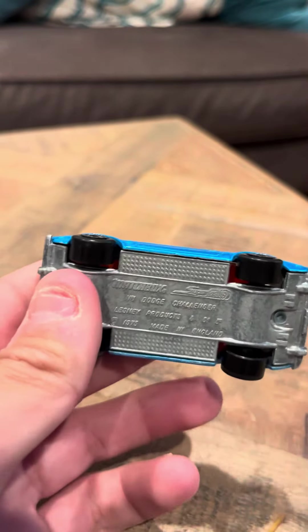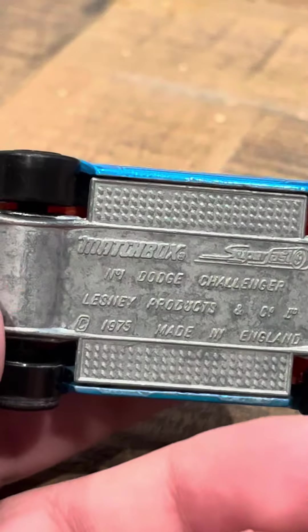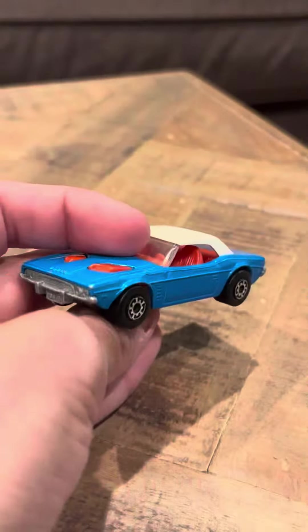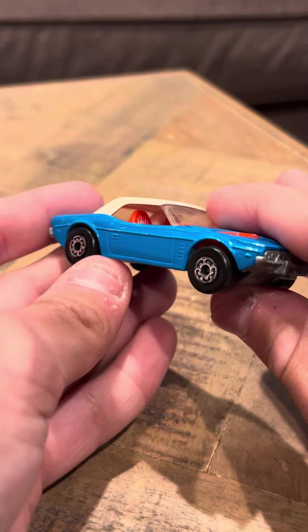So overall it looks good. It says Dodge Challenger number 7, number 1, Lesney Products, 1975. So this car's from 1975, making it a really old casting.